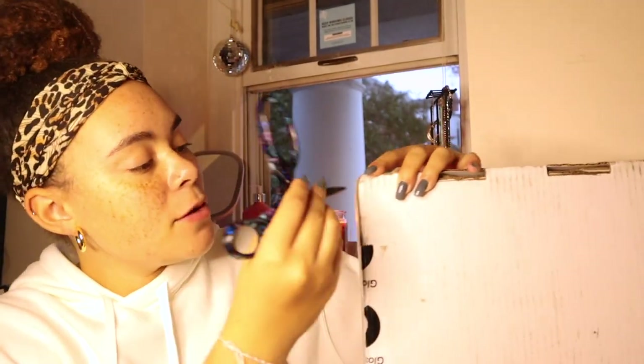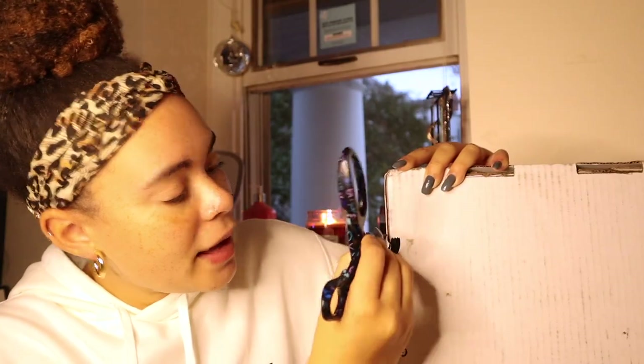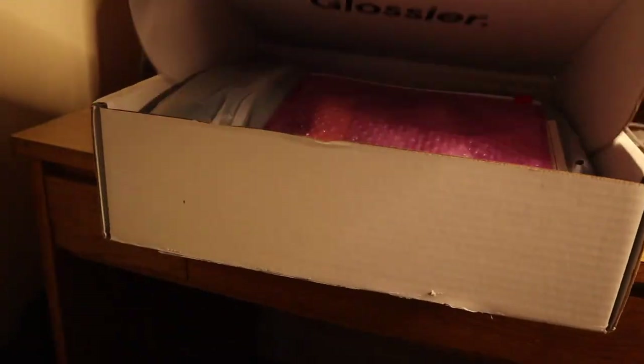We're gonna cut it open — okay, we're opening her up. This is what it looks like. The main reason that I made my order when I did — sorry about the suitcase in the back, that's my roommate's — but here are the makeup products that I got. The main reason I made this order when I did was because I saw that they dropped a sweatshirt.